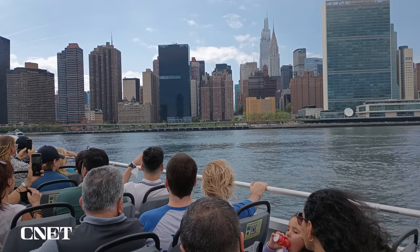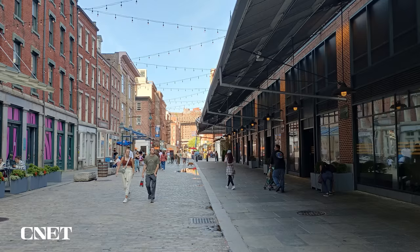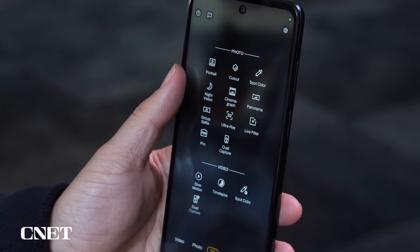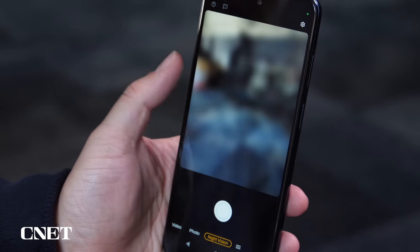Considering the main camera on each phone is otherwise the same, I was a little bit surprised by the differences. I wish my Moto G 5G photos just had better detail. Motorola does include several software enhancements in its camera app, including a night mode, which is very nice to see in a $400 phone.